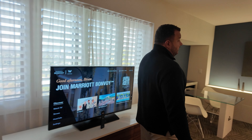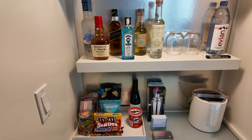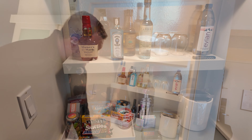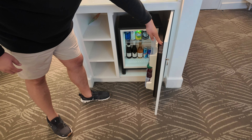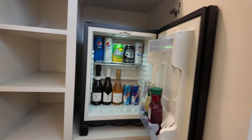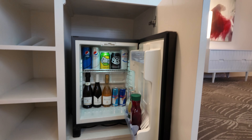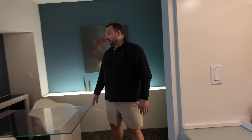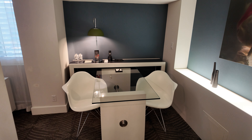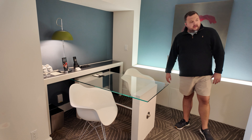As we come over here, we have the wet bar area — it's not really wet because there's no sink, but we have the little mini bar. There's a fridge down here that's stocked, with not really much space for your stuff, just a little bit. Over here we have the work area. There are actually two chairs where you can work, with two plugs — I'd say plenty of plugs.